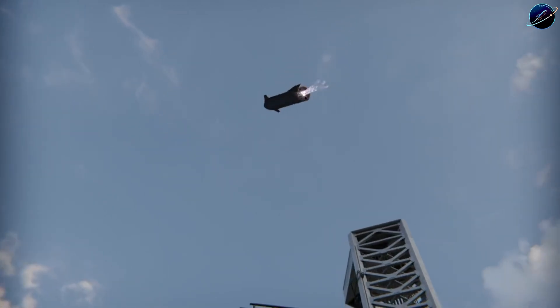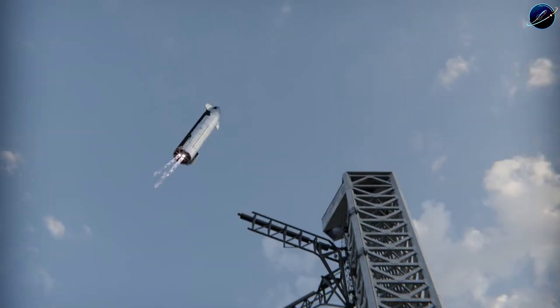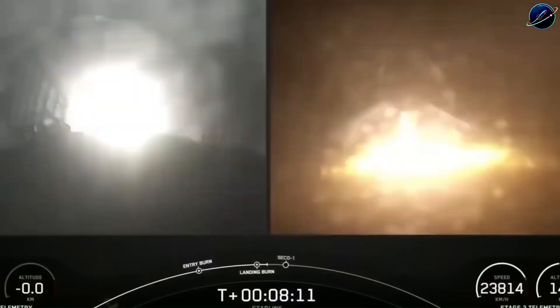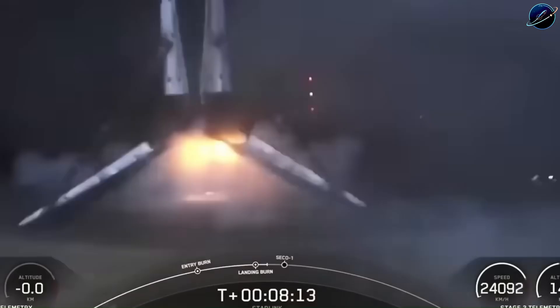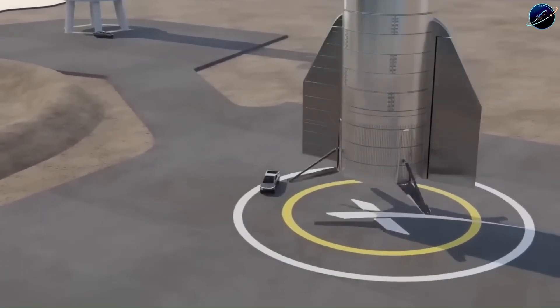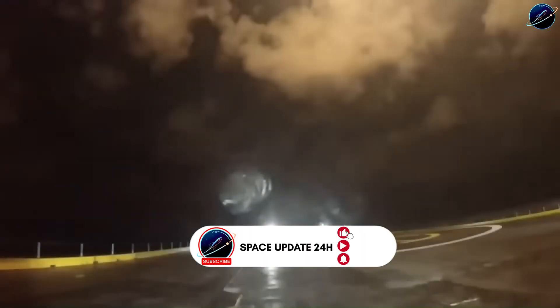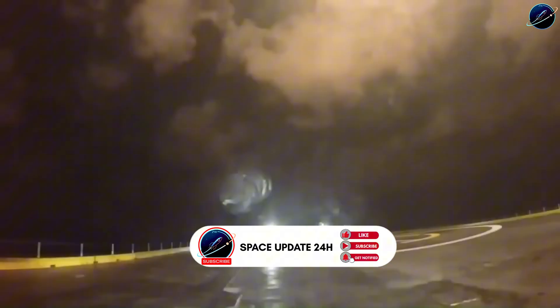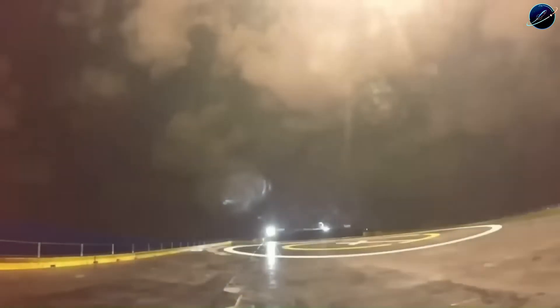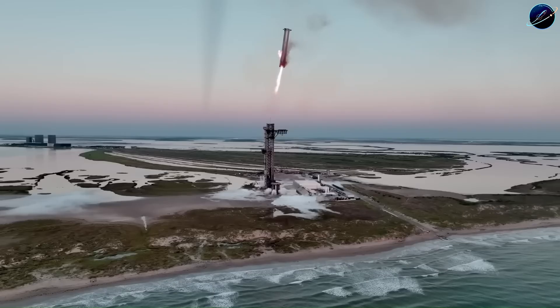Catching a 70-meter booster with mechanical arms? The industry laughed. SpaceX did it. Now leaked documents reveal their next target: landing Starship's upper stage on a drone ship. The challenge is massive — over 100 tons hitting the deck with more than 6 meganewtons of thrust. Current platforms weren't built for even half that force. How will they engineer something strong enough to survive?